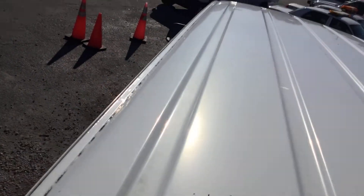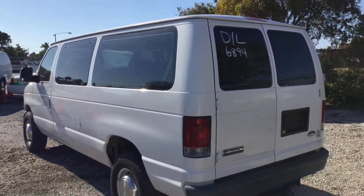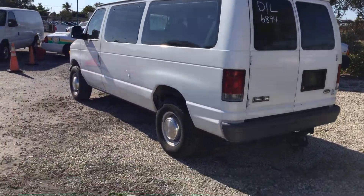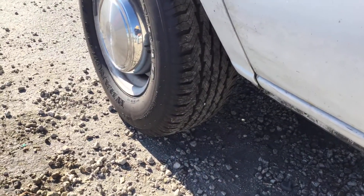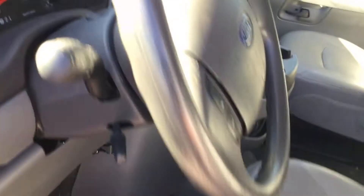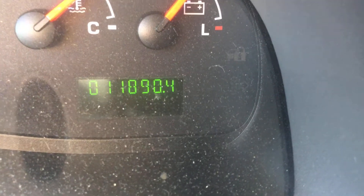These are hard to find with no rust like this and with very low miles — only 11,000 miles. The tires look chunky. The driver's seat looks good with no damage. The steering wheel looks good. All the gauges appear to be working fine, there's no check engine light on, and there are the miles: 11,890.